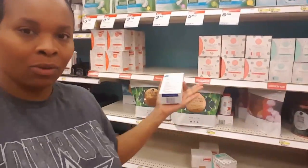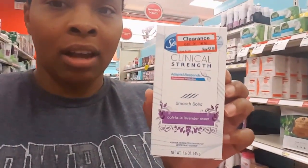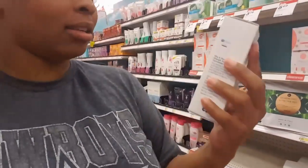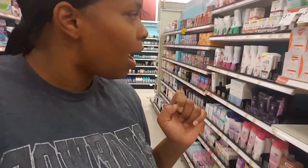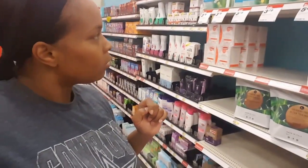Here's an advertisement for organic pads if you're interested — I'm not. This clinical strength deodorant is $3.98, was $8, so that's a really good deal. I don't even use that kind, but I'm just going to get it because it's a really good deal. They do have organic pads — it's interesting.